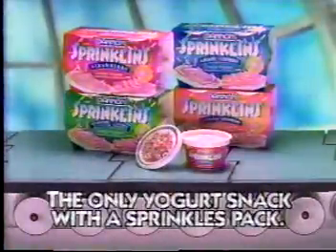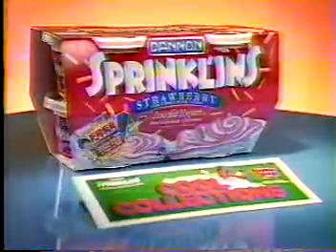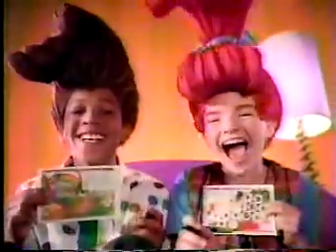Dan and Sprinkles, the only yogurt snack with a sprinkles pack. Inside specially marked packages of sprinkles is a Creation Station action pack — that's 16 pages of fun.